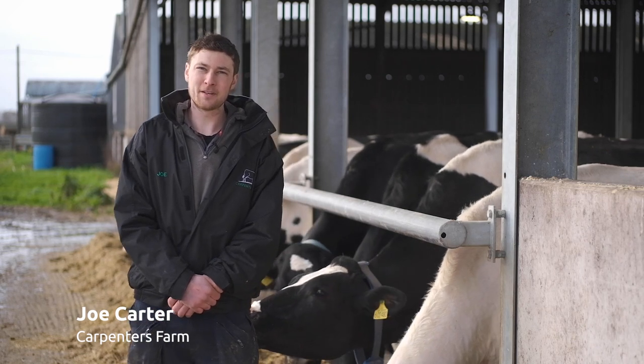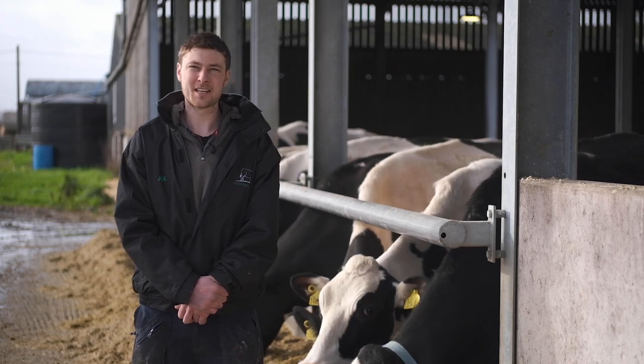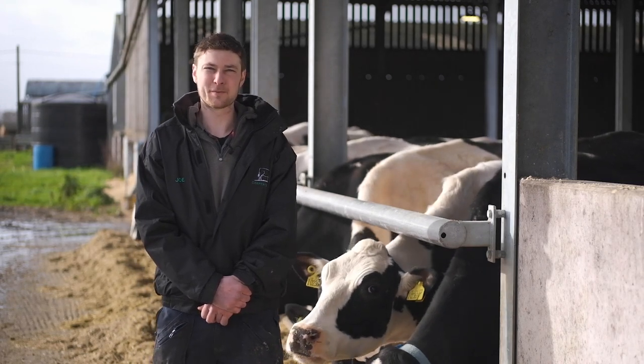Hi, I'm Joe Carter. I farm in partnership with my parents here at Carboners Farm in Wiltshire. As farm manager, I organise the day-to-day running of the farm and everything else that comes with that.